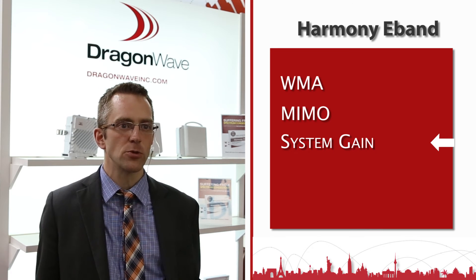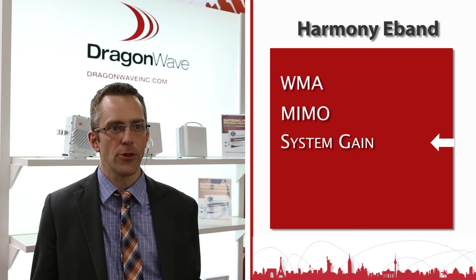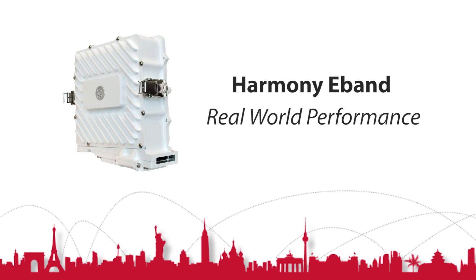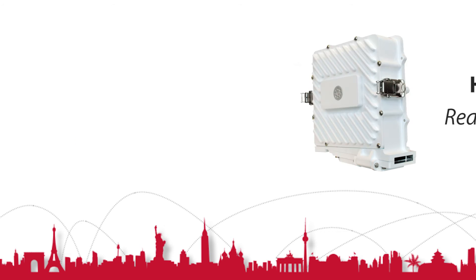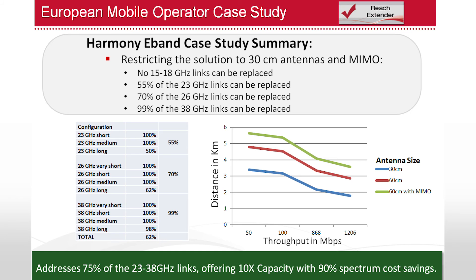The last element is that we have very high system gain in our unit, which allows for long reach as well. This combination of features really expands the 70/80 gigahertz application space to be very comparable to the link range of 23 to 38 gigahertz. The reach extender enables reaches of four to six kilometers, based on a study we've done at four nines link availability in a European market, and can expand beyond this to up to seven kilometers at lower availabilities.